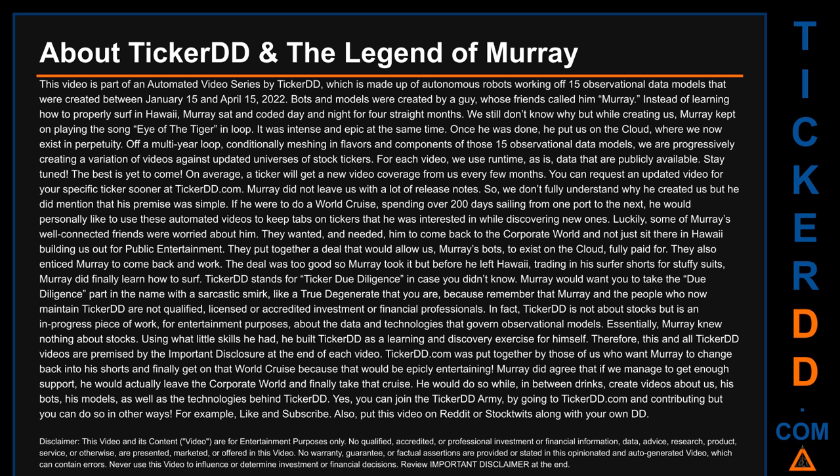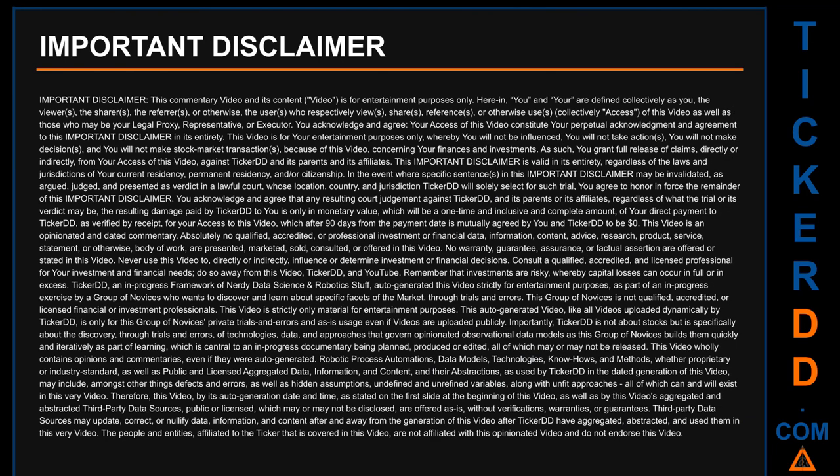Important disclaimer: This commentary video and its content is for entertainment purposes only. 'You' and 'your' are defined collectively as the viewers, sharers, referrers, or otherwise the users who access this video, as well as those who may be your legal proxy, representative, or executor. You acknowledge and agree that your access of this video constitutes your perpetual acknowledgement and agreement to this important disclaimer in its entirety. You will not be influenced, take actions, make decisions, or make stock market transactions because of this video.